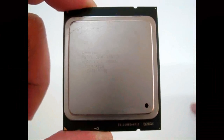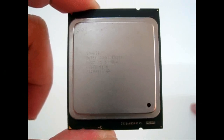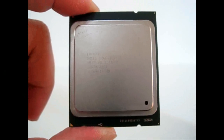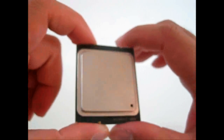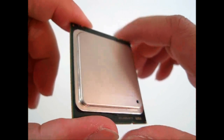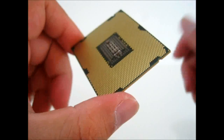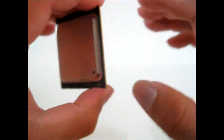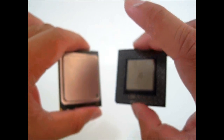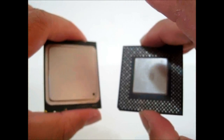Hello everyone, this is Ron from Hitech Legion, and this is the Intel Core i7-3960X Extreme Edition processor. As you can see, it is quite big, especially compared to the Intel Core i7-2600K, which is a socket 1155. This is compatible with the LGA 2011 socket because there are 2011 pins, and it's actually closer in size to the socket 370 Celeron that came out almost 12 years ago.